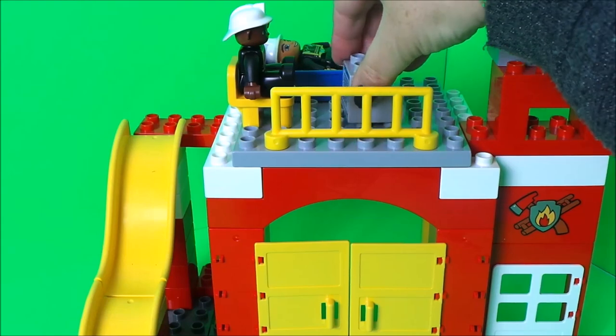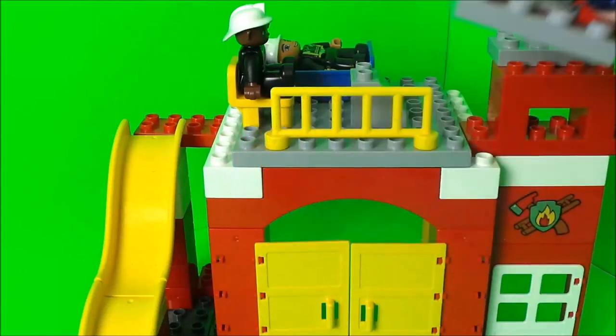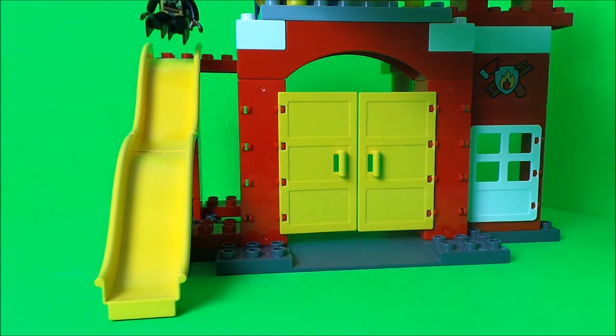Let's put the computer a little closer to him. And here we have the fire bell, so that can go just up there. The firefighters are going to come down the slide and show us what other things go with their fire station.